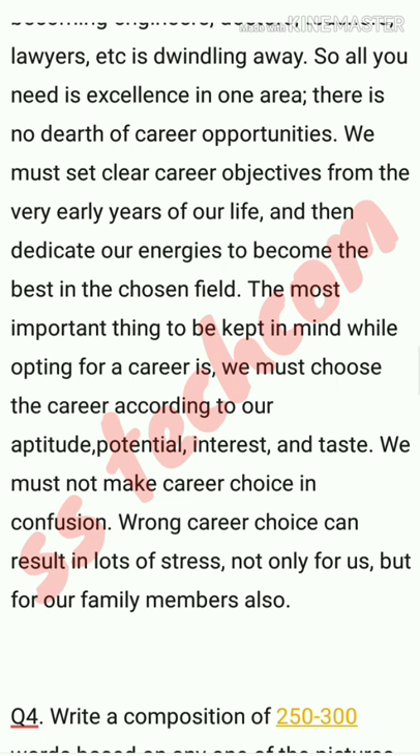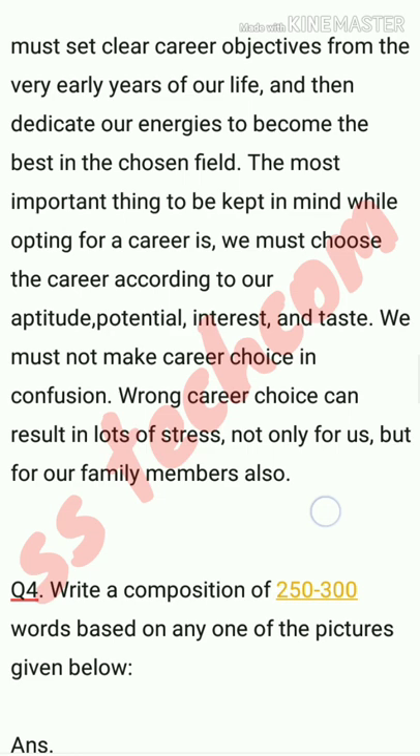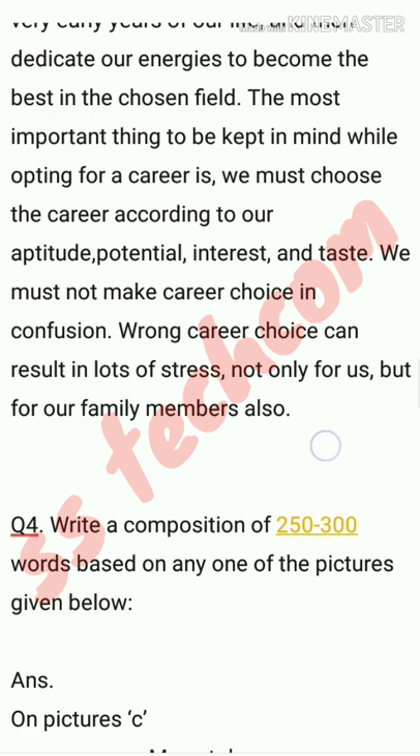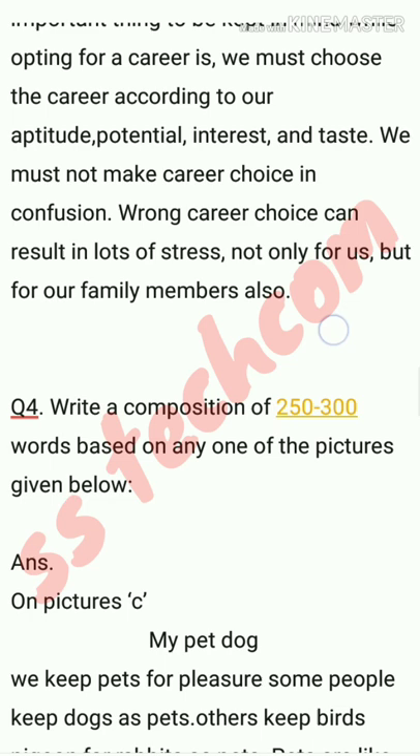Let's start the next question — question number four: write a composition of 250 to 300 words based on any one of the pictures given below. The answer here is based on picture C, and the composition is written on 'My Pet Dog.'